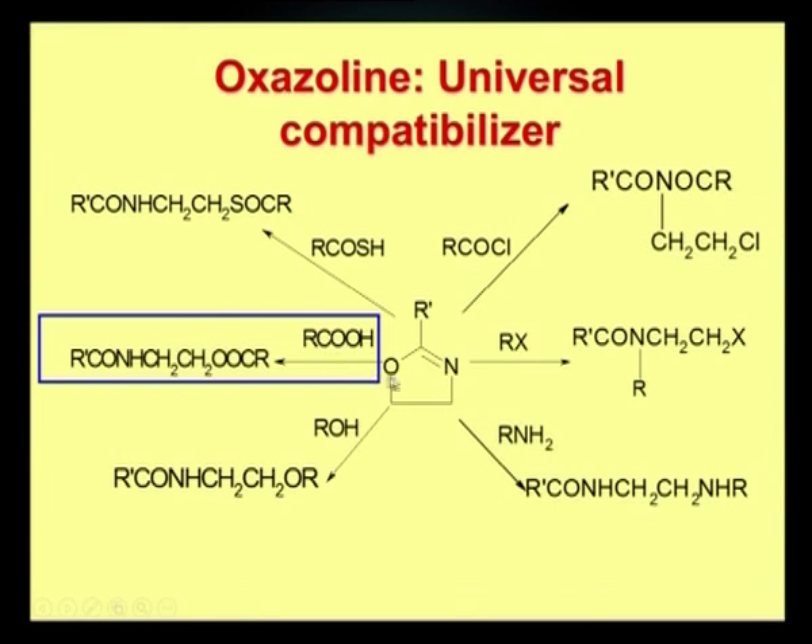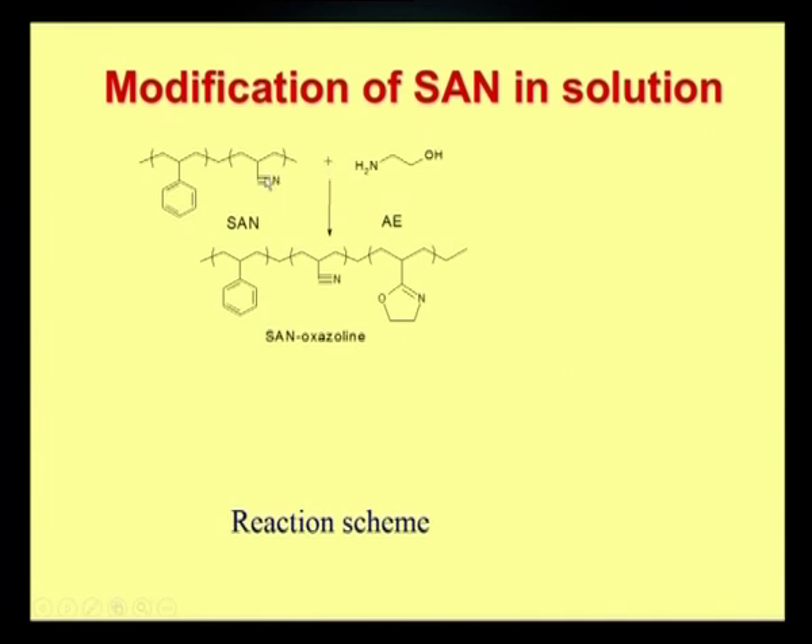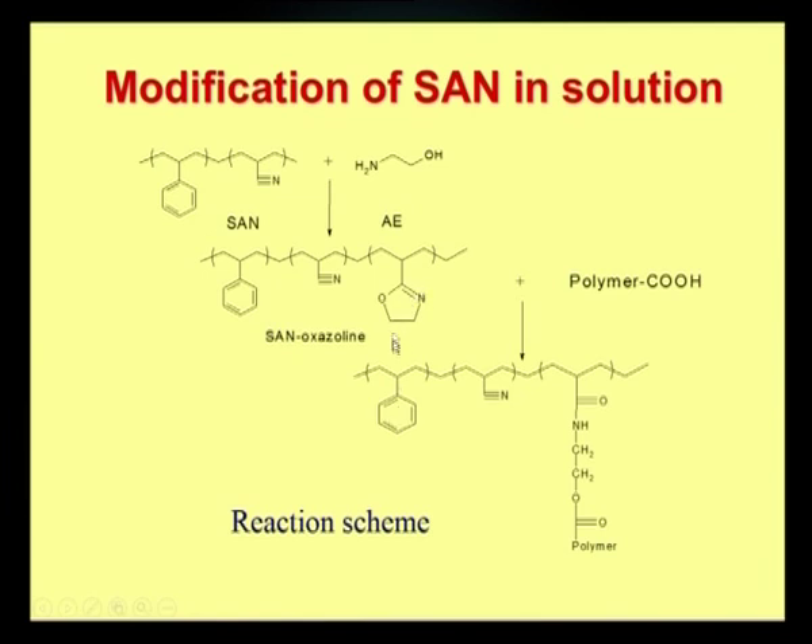An example of oxazoline reactivity: the oxazoline ring reacts with a carboxyl group where R and R-dash are long polymer chains from two different polymers, forming a co-polymer linkage during reactive compatibilization. Styrene-acrylonitrile can be modified using its C≡N group with amino ethanol to form an oxazoline ring. When blended with a polymer having carboxyl functional groups, the SAN links with that polymer through the oxazoline ring, forming the reactive compatibilizer. This level of functionalization — equivalent to 1–2 weight percent compatibilizer — is sufficient for reactive compatibilization.